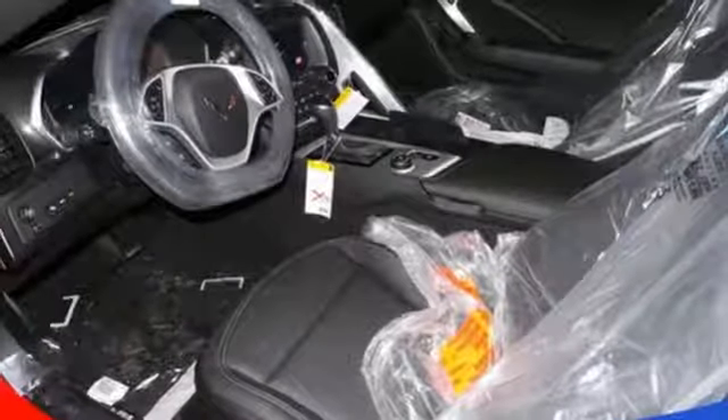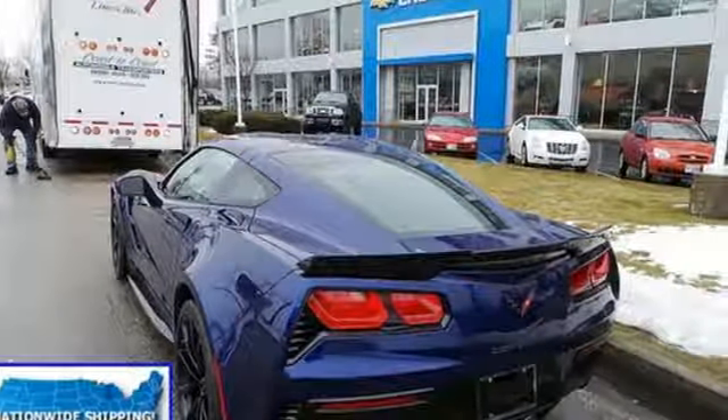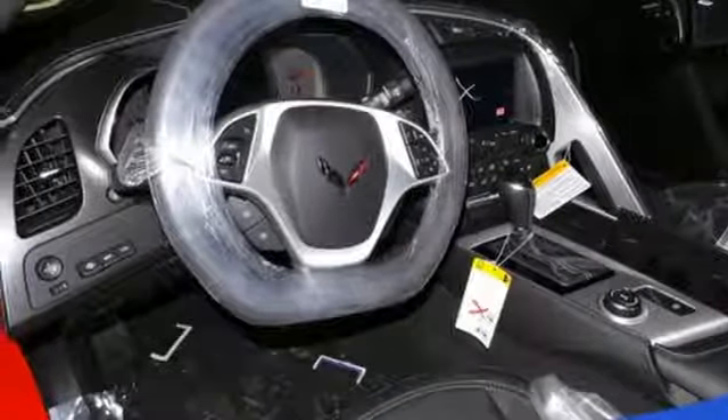AutoWeek writes the Corvette accelerates like a rocket, has razor-sharp steering, zero body roll, and looks darn fine. That's not the best part about it though — we'd argue the best part is how easy it is to milk all the performance.